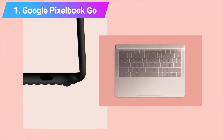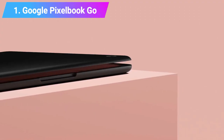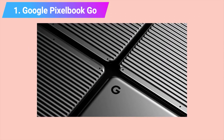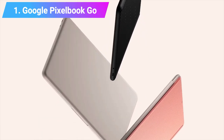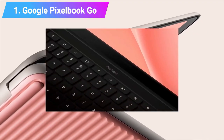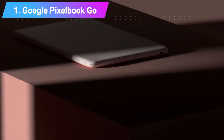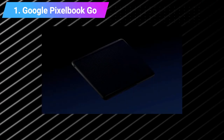It boasts incredible battery life, an even more impressive keyboard, and a 1080p webcam, which you don't see often in budget-friendly laptops even in 2021. Features: CPU Intel Core M3 to i7, Graphics Intel UHD Graphics 615 at 300 MHz, RAM 8GB or 16GB, Screen Full HD Display or 4K Ultra HD Molecular Display, Storage 64GB or 256GB.